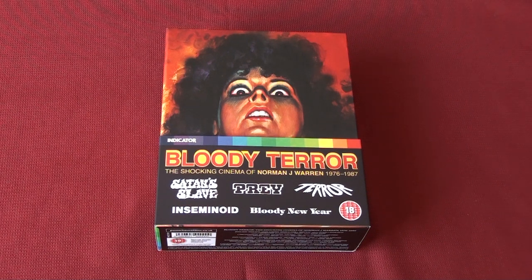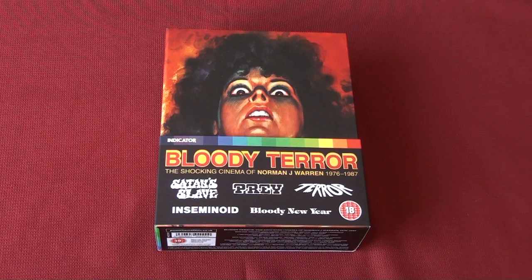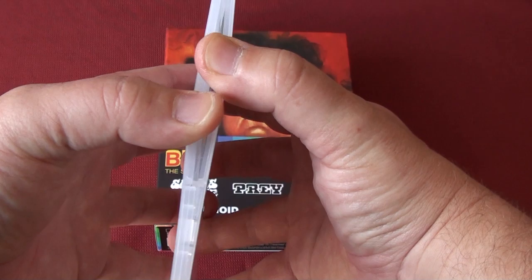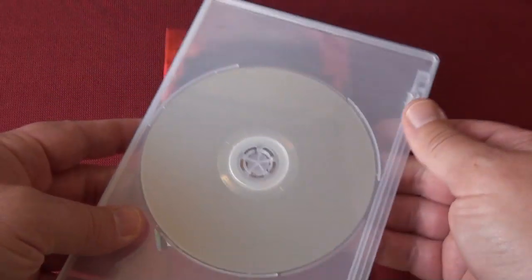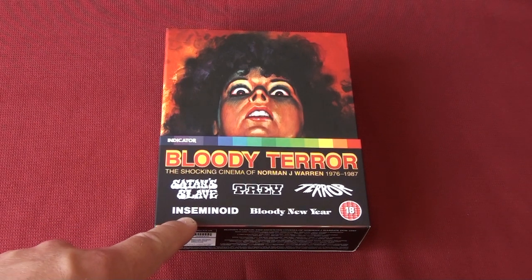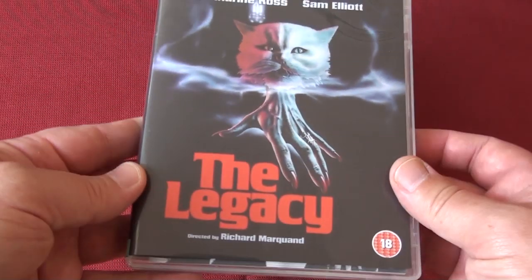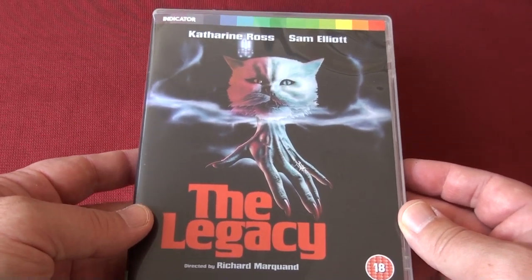It's a very very nice set from Indicator - Bloody Terror. But unfortunately, some of the Blu-rays have issues. The Blu-rays of Prey and Terror appear to have some framing problems, but Indicator was kind enough to send me the corrected discs - thank you very much for that. I've also just found out that the Blu-ray of Inseminoid and also 'The Legacy,' another Indicator release, appears to have some playback issues.